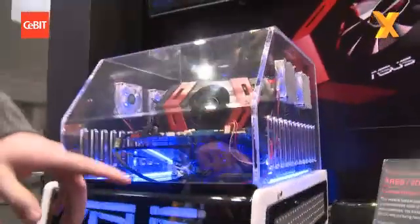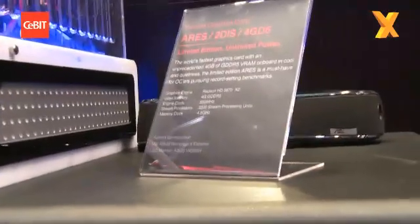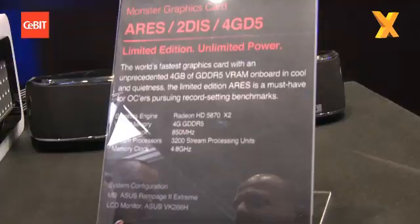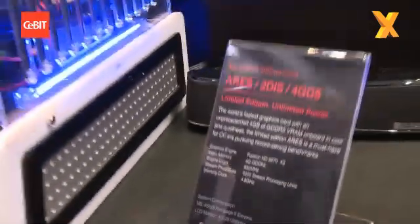So last year we launched the Mars VGA, and this year we're launching the ATI variant. This is going to be, as you can see down here on the spec sheet, two 5870s on one card — so it's a 5870x2 basically. You'll also notice four gig of memory there.